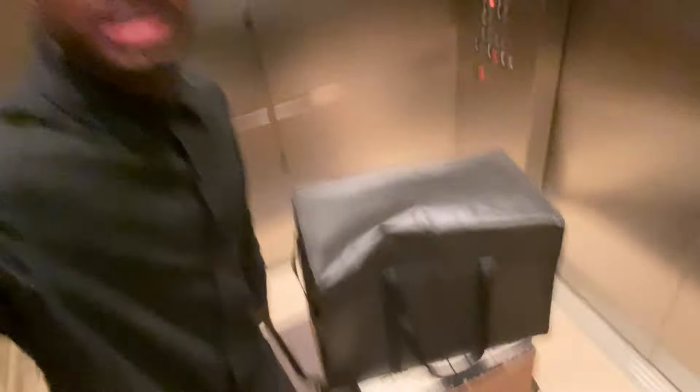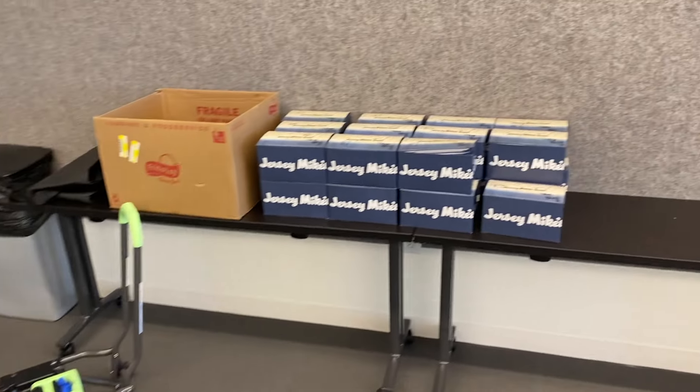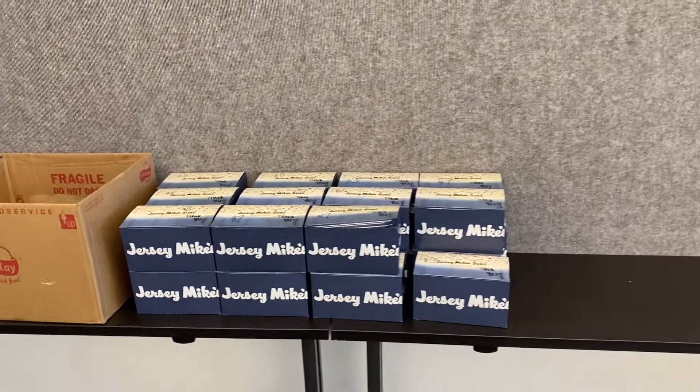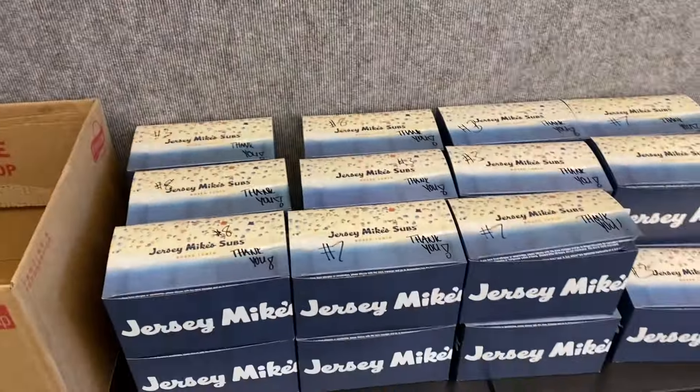In the elevator going to the 16th floor to deliver everything. Let's see how it looks. As you can see, I just put everything on the table. This is where they want me to set it up — it's like this little conference room, pretty cool building. Here's everything right here. Gotta get out of here. Here's my little hand truck.